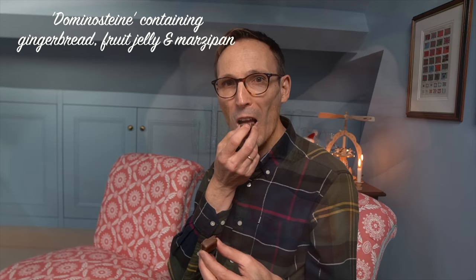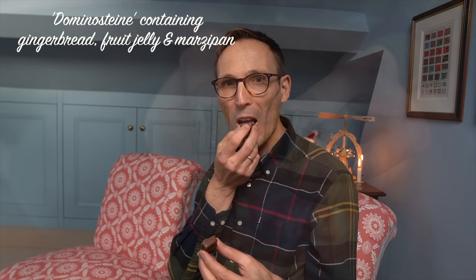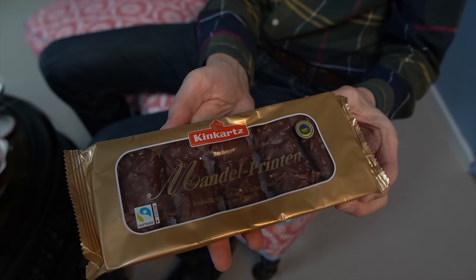And on the plate you have to do the sweets — Dominosteine! Really good, perfect. Paired with a lovely cup of tea or coffee, of course. And then the so-called Printen — it's a kind of biscuit with nuts and chocolate, I think almonds. The smell is so good. Of course we will bake a little bit as well. This is something which is good for tea time.